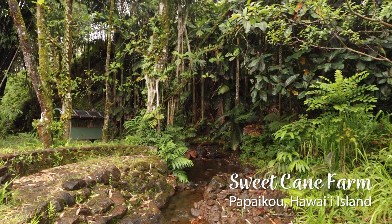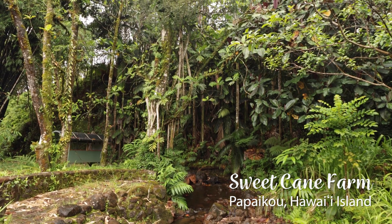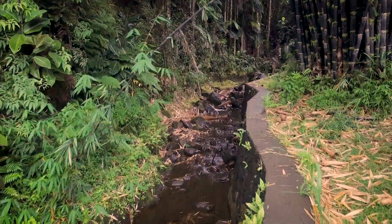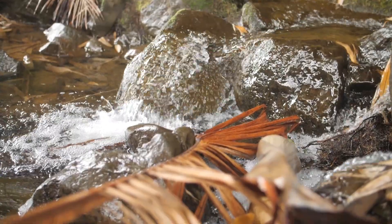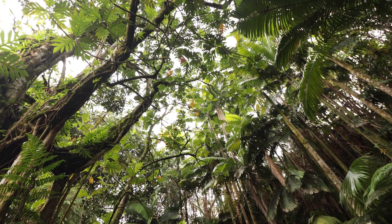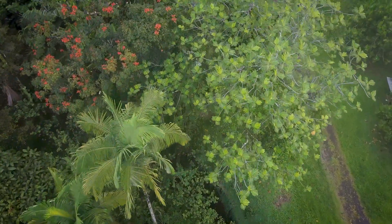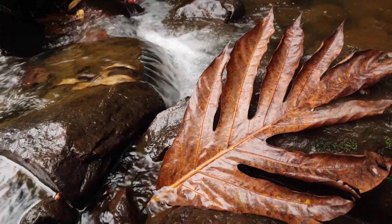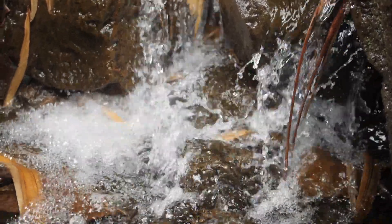Riparian buffers are installed plantings of trees, shrubs, or herbaceous vegetation established or managed adjacent to streams, lakes, ponds, and wetlands. These plants provide important protection for aquatic ecosystems by removing sediments from surface runoff, decreasing flooding, and providing organic material vital for productivity and structure of aquatic ecosystems.